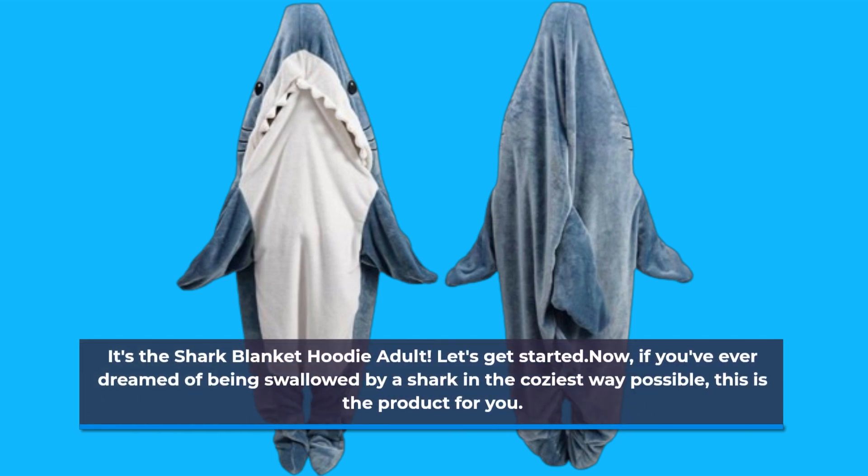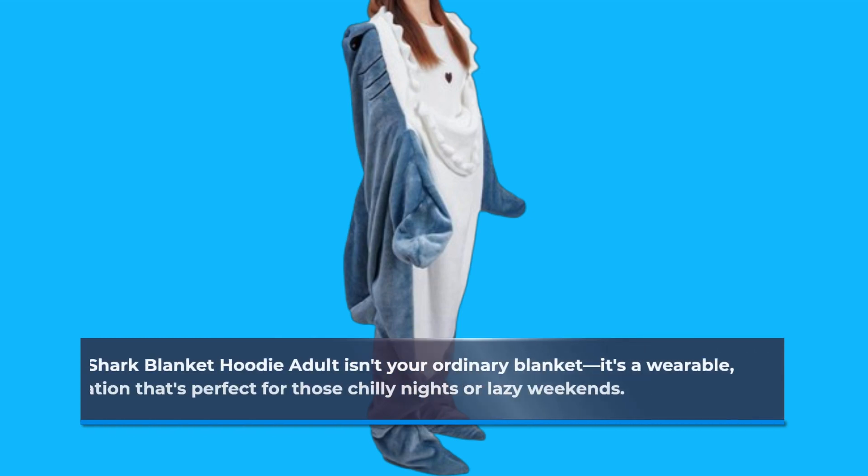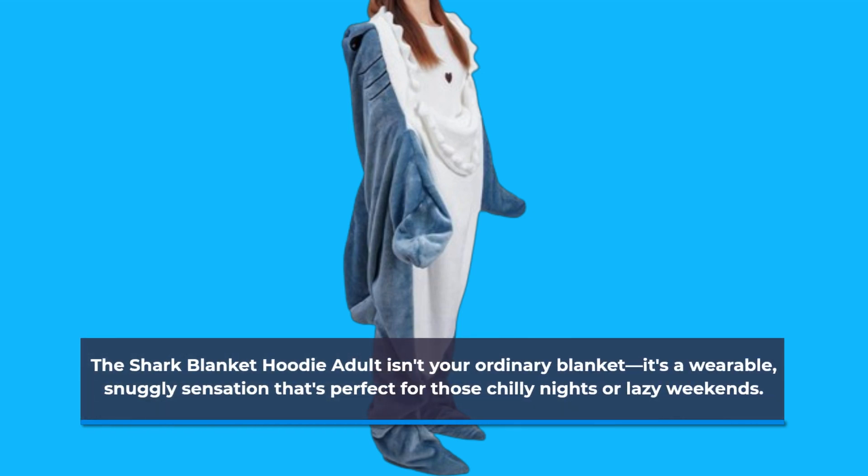Now, if you've ever dreamed of being swallowed by a shark in the coziest way possible, this is the product for you. The Shark Blanket Hoodie Adult isn't your ordinary blanket. It's a wearable, snuggly sensation that's perfect for those chilly nights or lazy weekends.